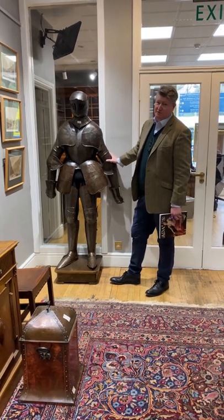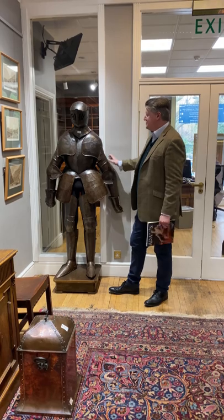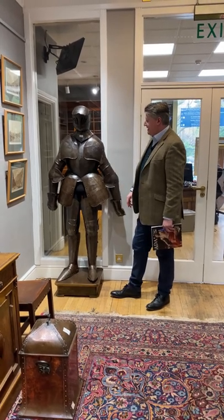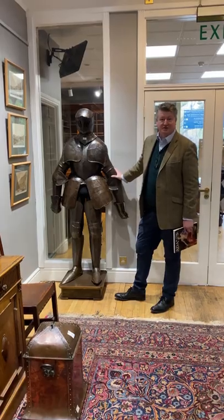This might be a little bit over the top for COVID protection, but I did promise you a suit of armour and we actually have two — this is one of them. Of course it's a decoration more so than anything else, but the estimate is €2,000 to €3,000.